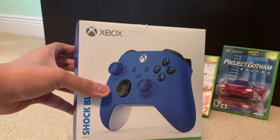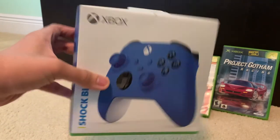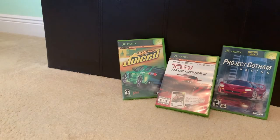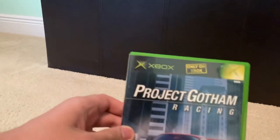By the way, what's interesting is that this controller is also known as the Xbox Carbon controller. Now we're going to put that controller aside and look at the video games we got. All two are racing games for the Microsoft Xbox.